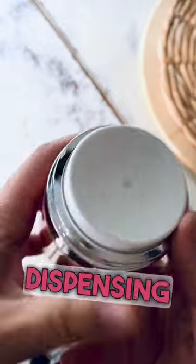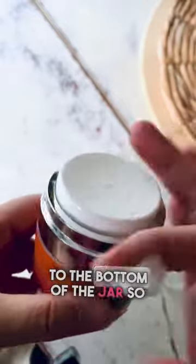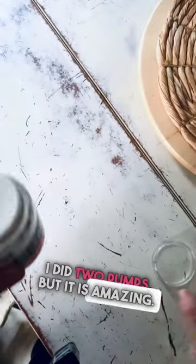And check out this dispensing cap — it's the perfect amount every time. I'm getting to the bottom of the jar so I did two pumps, but it is amazing. I love it.